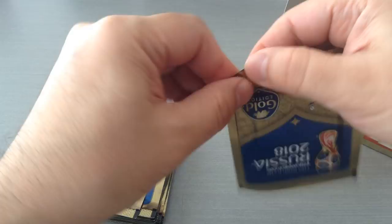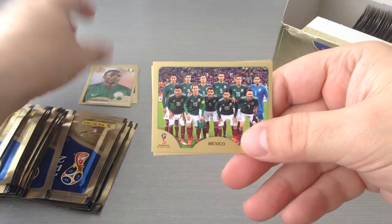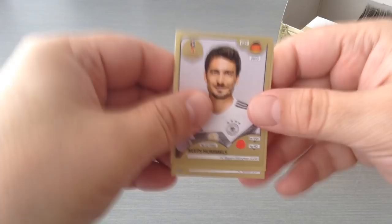Let's grab a handful and see what we're going to get. We've got two shinies — here's Japan, Usami, Musa from Nigeria, we got the Mexico team, Torres and Argentina badge. Look at that, beautiful. We're going to see how many shinies we pull, and by that I mean the legends, the first pages, badges and what have you.